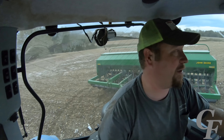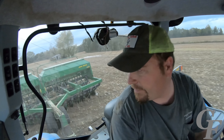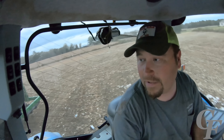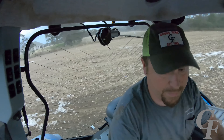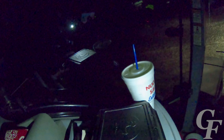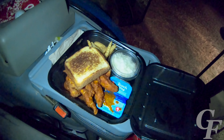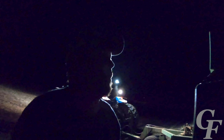I can't wait to get out of this small field and into the bigger field to actually cover some ground — all this turning around is for the birds. Supper just arrived; Kelly brought me some Zaxby's. Oh, this is going to go down so good! We got 24 acres planted and we're out of seed, so gonna fill up with seed real quick.